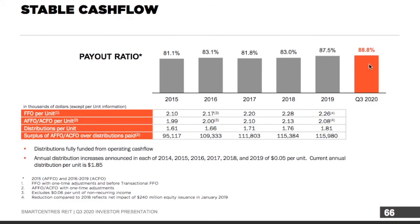Smart Centers currently has a payout ratio of 88.8%, which is a little bit higher than their five-year average. However, they have been able to continue to pay this, and below a 90% payout ratio, I don't expect them to need to cut this anytime soon.